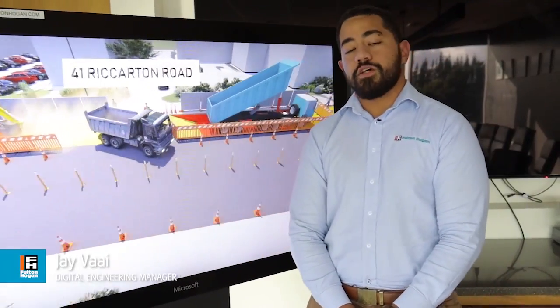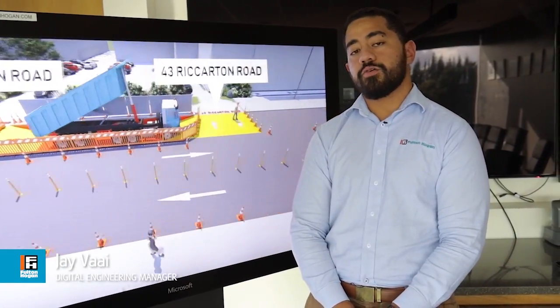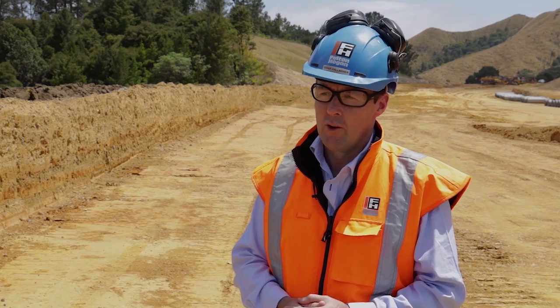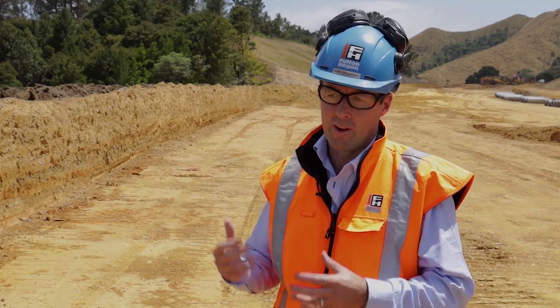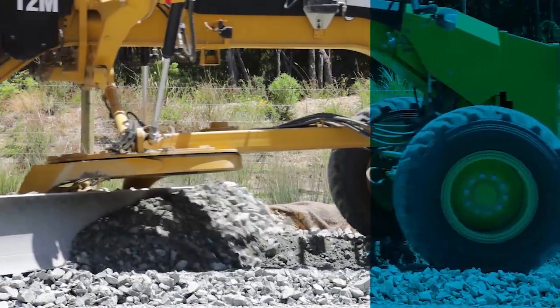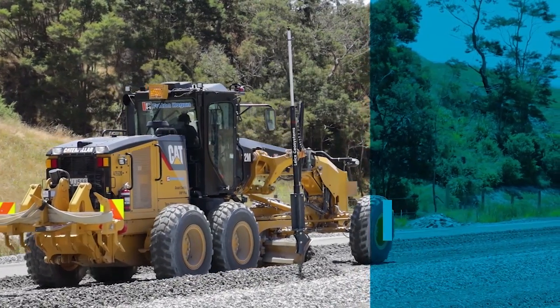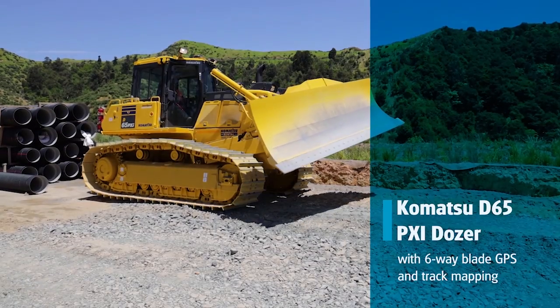Digital engineering is an important part of our Site of the Future projects. Clients are requesting this capability to deliver and maintain information on the assets we build. We'll be successful when we're actually using the best techniques and technology across the whole country, and we leverage from project sites like this right throughout New Zealand and Australia.